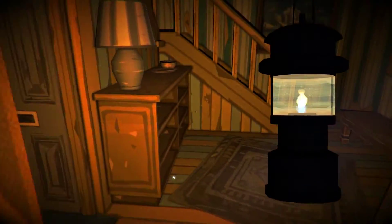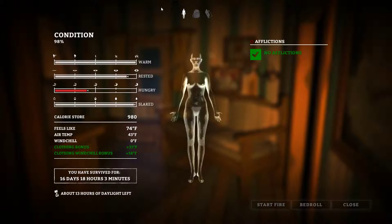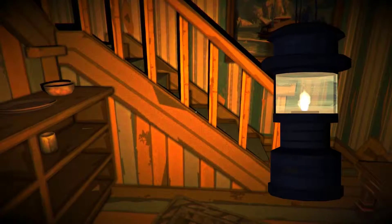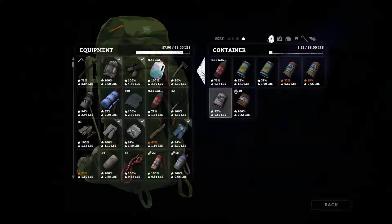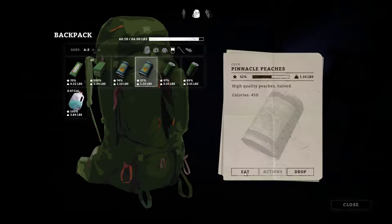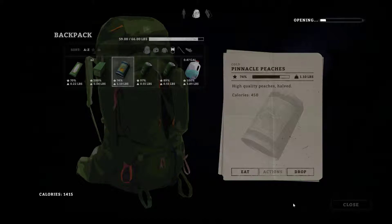No running water, sadly. How much would it suck to not wake up every morning to a hot shower? In this kind of survival situation, it would be just particularly awful. What kind of food do I have on me? I have that dog food that I put in the fridge. Condensed milk. Pinnacle Peaches, that's right. Let's eat those before we go anywhere — do the can opener. We'll eat the other can too, just give ourselves a nice big stack of calories. I am confident that we will find more food in this area.